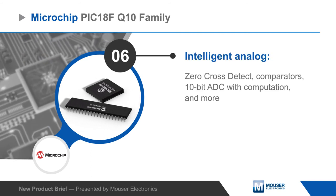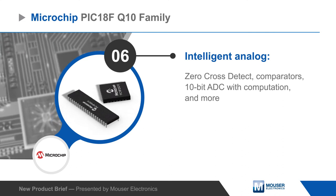Intelligent analog peripherals include zero-cross-detect, comparators, and a 10-bit ADC with computation.